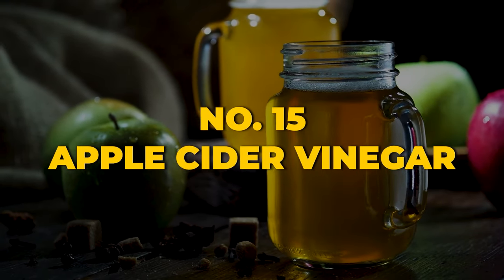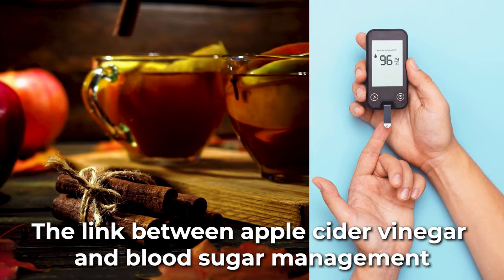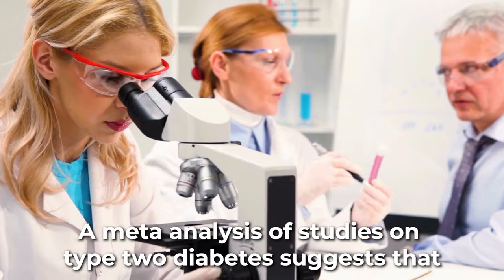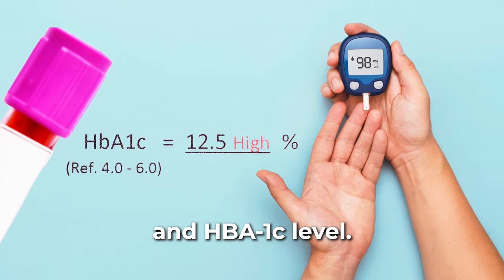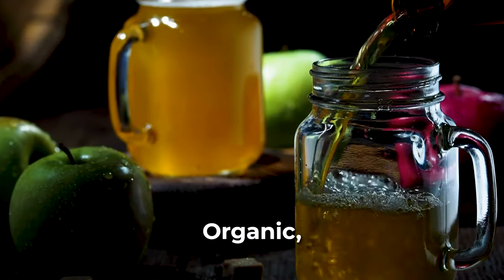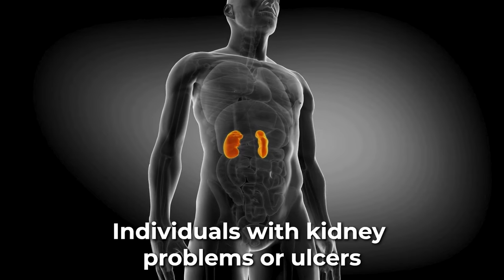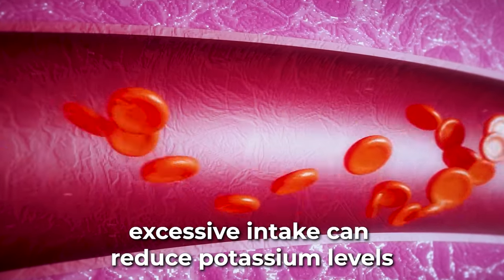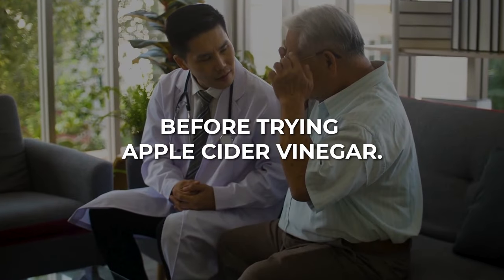Starting our list at number 15, with a blend of tang and tradition, is the revered apple cider vinegar. The link between apple cider vinegar and blood sugar management has been explored in small studies yielding mixed results. A meta-analysis on type 2 diabetes suggests it may benefit fasting blood sugar and HbA1c levels. Organic, unfiltered, and raw apple cider vinegar with the mother culture is recommended. However, individuals with kidney problems or ulcers should avoid it, and excessive intake can reduce potassium levels and erode tooth enamel. Consulting a healthcare professional is advised before trying apple cider vinegar.